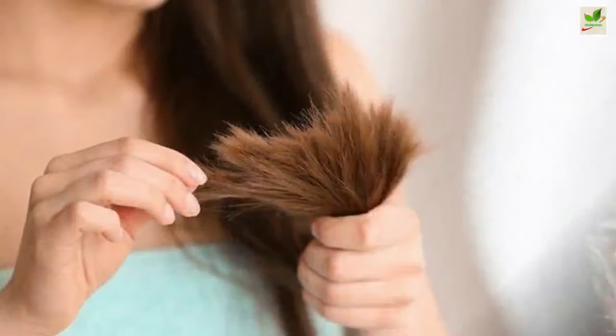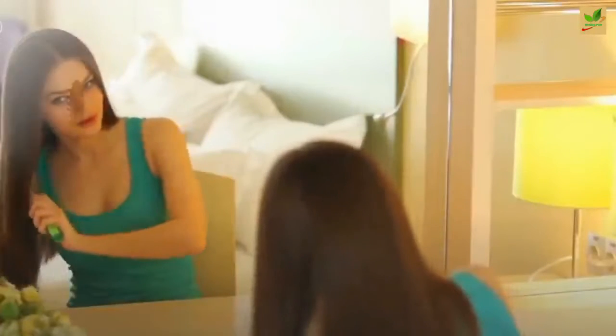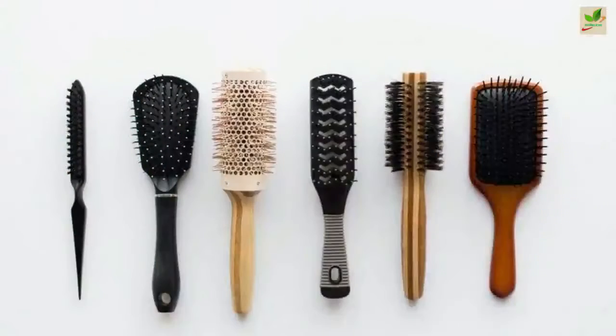Everyone always talks about morning skincare routines, but what about the hair? It needs some loving in the mornings too. With these few tips, every day will be a good hair day. Use the right brush for your hair type.